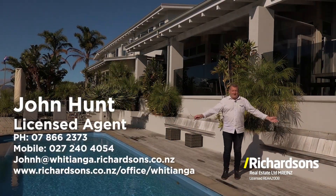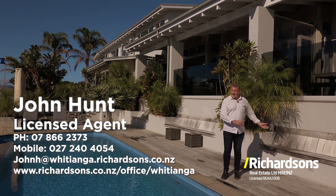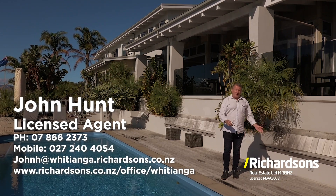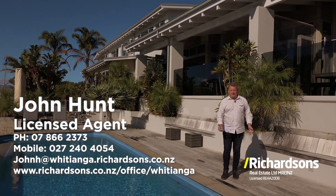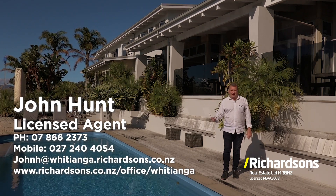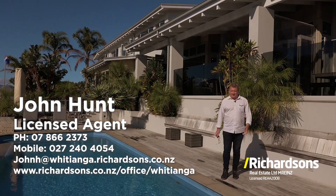A magnificent home with so many features as we've just shown you in this video. More importantly, I'd love to bring you here, show you in person, give you a tour, to see what makes this home so spectacular on Whirianga's Waterways. I'm John Hunt from Richardson's Real Estate — see you soon.